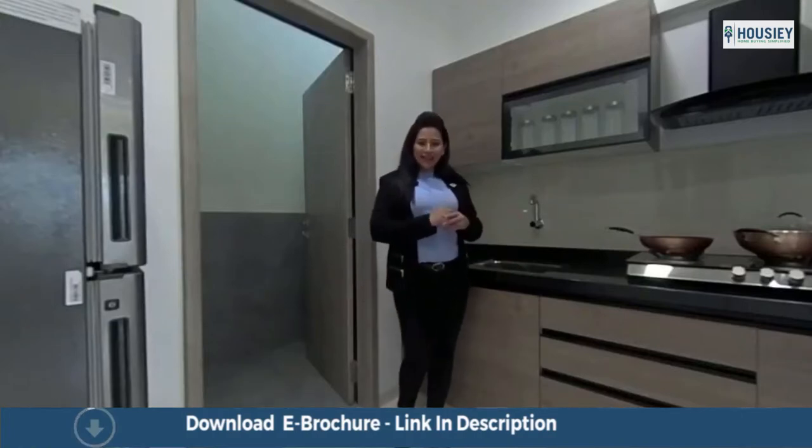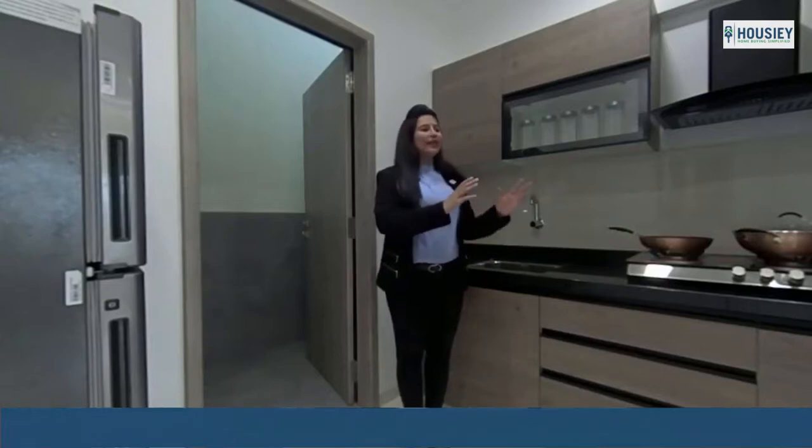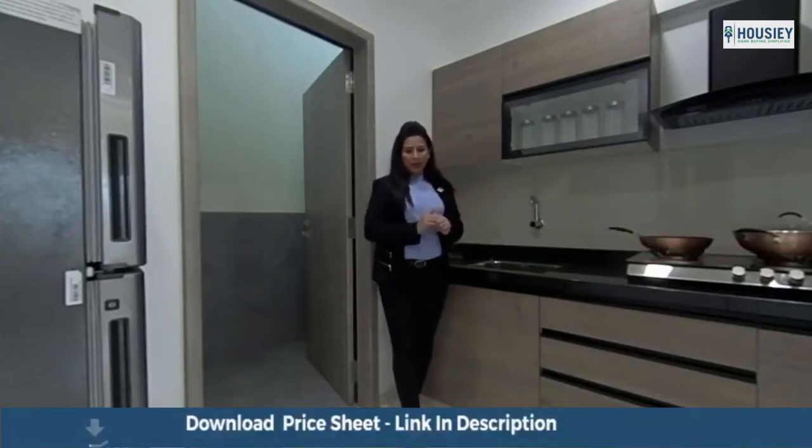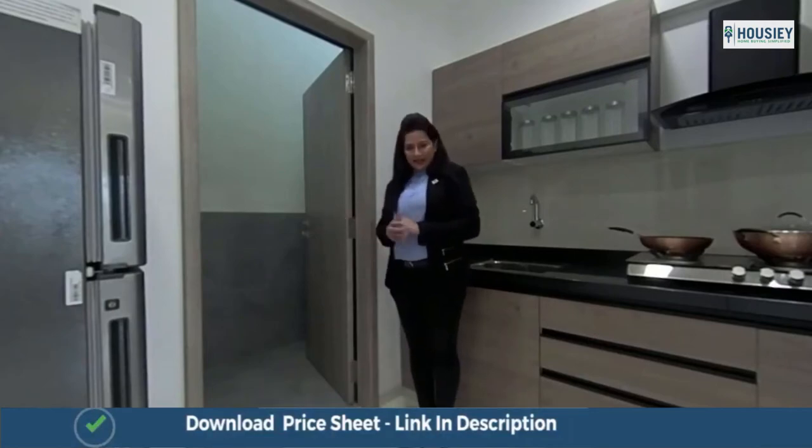This is our well-designed kitchen area with an L-shaped platform, so you can keep your home appliances here. On this side we have given you a dry balcony area.